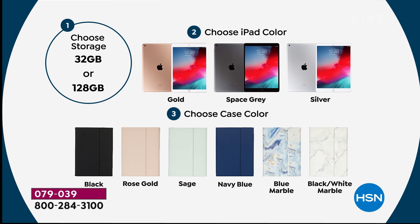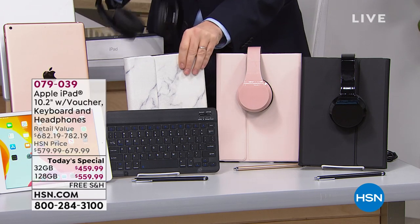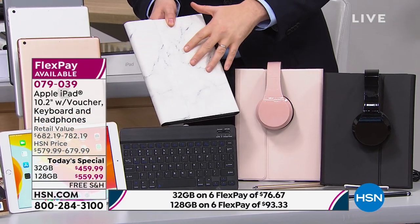It makes sense to have more storage for photos, videos, music, and everything you'll save on it. Then you'll choose which color iPad you want — gold, space gray, or silver — and then select which color of bonuses you'd like. Let me take you through them. This is what we call black marble — black and white marble — a really fantastic color choice. I'll go through all of them first and then tell you what's available.